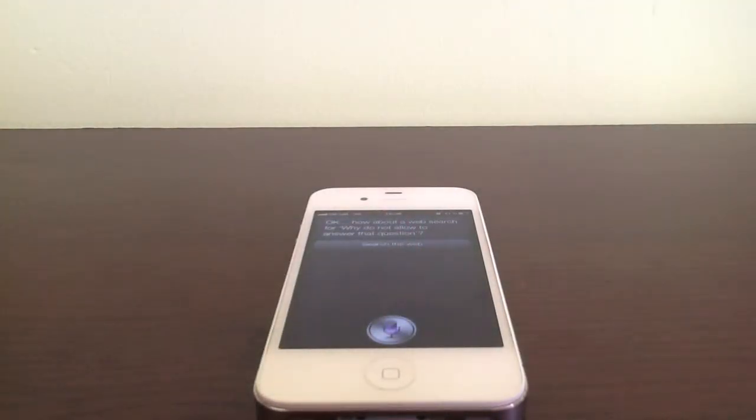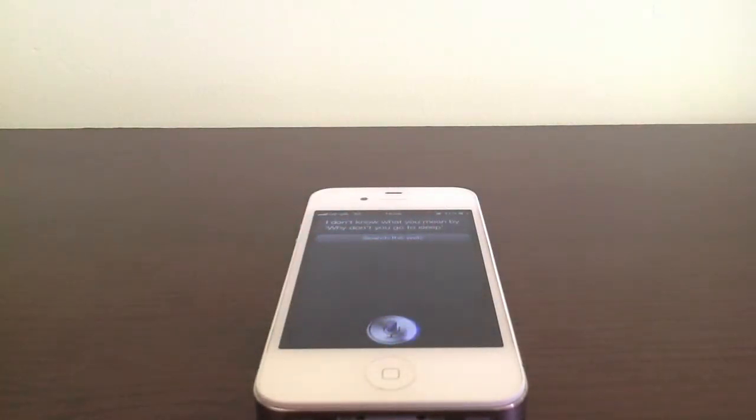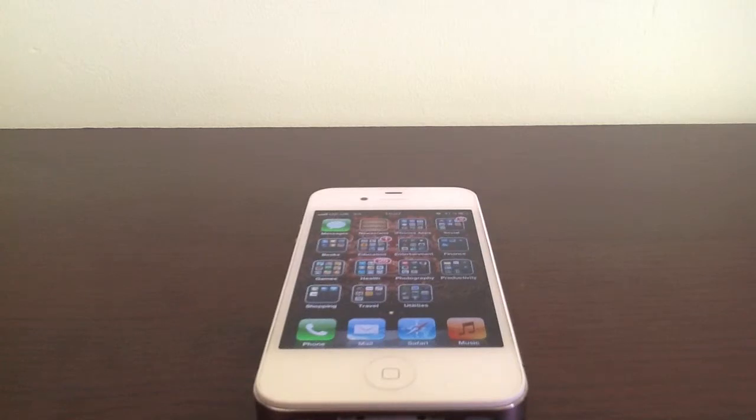I said 'Why don't you go to sleep?' and Siri replied it didn't understand. I asked 'Do you love?' and it deflected, saying 'This is about you, Isabella, not me.' I replied 'My name is not Isabella,' and it said it didn't see Isabella in my contacts. I said 'You're stupid' and it didn't understand. Then 'Go to hell' — and it kept confusing who Isabella was. That's an example of it going completely stupid.